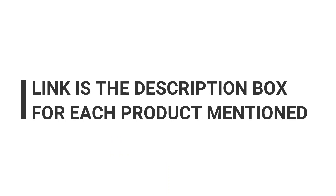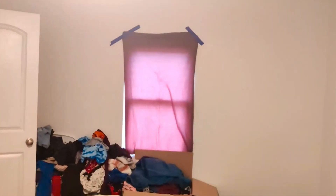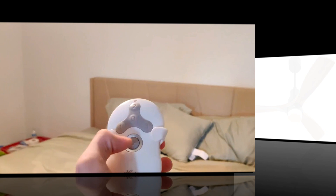From sleek modern designs to more traditional styles, we have something for everyone. We understand that choosing a ceiling fan can be overwhelming, so we have simplified the process for you. Our video will showcase the best features of each fan and explain why they are the best choice for your bedroom. We will also provide you with some handy tips on how to maintain and clean your new ceiling fan to ensure it stays quiet and efficient for years to come.